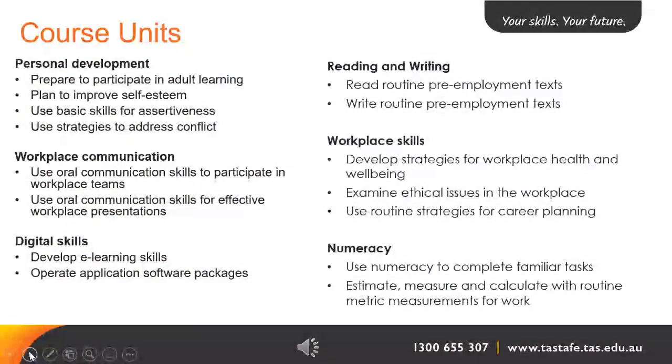There are 15 units of work in this qualification. They are grouped into categories: personal development, workplace communication, digital skills, reading and writing, workplace skills and numeracy.